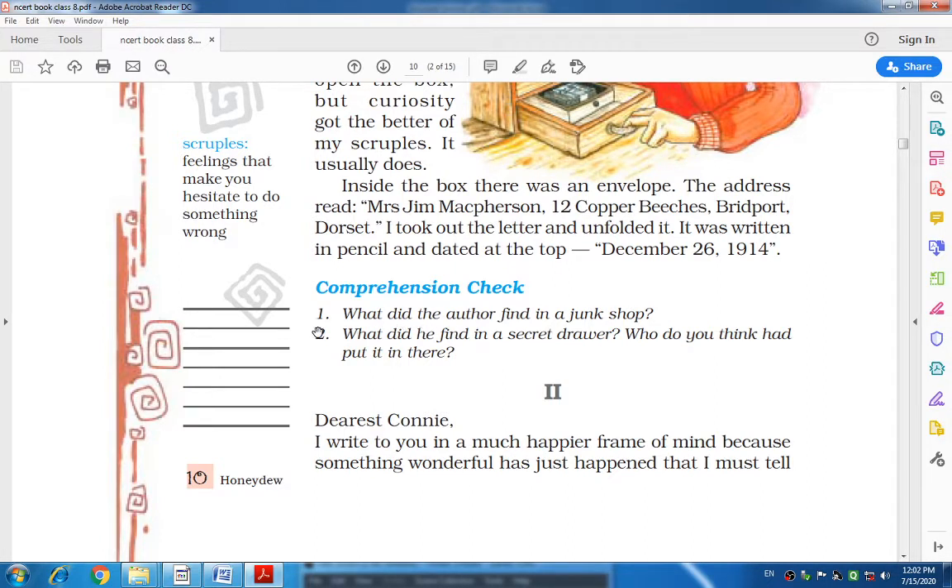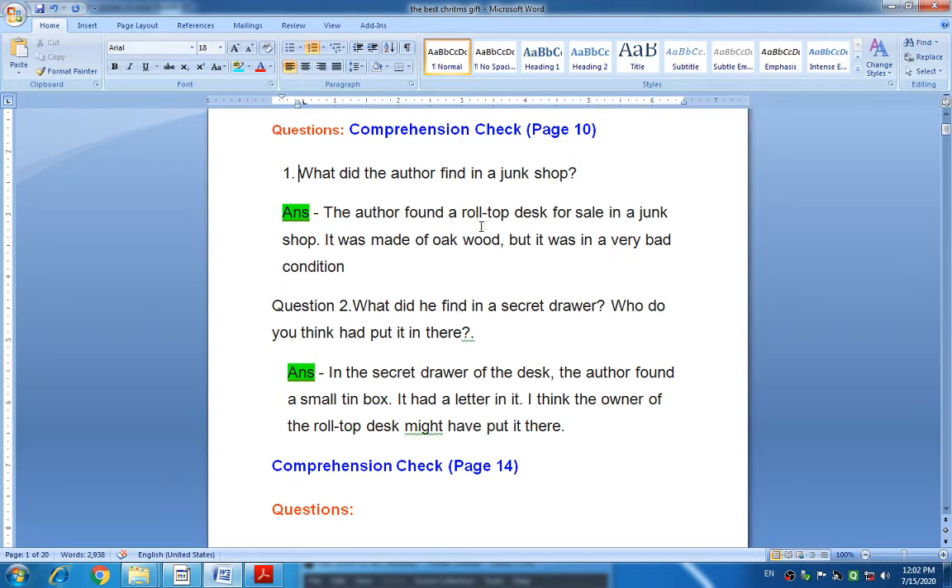The first question: What did the author find in a junk shop? This question is based on the first part. The answer is: the author found a roll-top desk for sale in a junk shop. It was actually made up of oak wood, but it was in very bad condition.